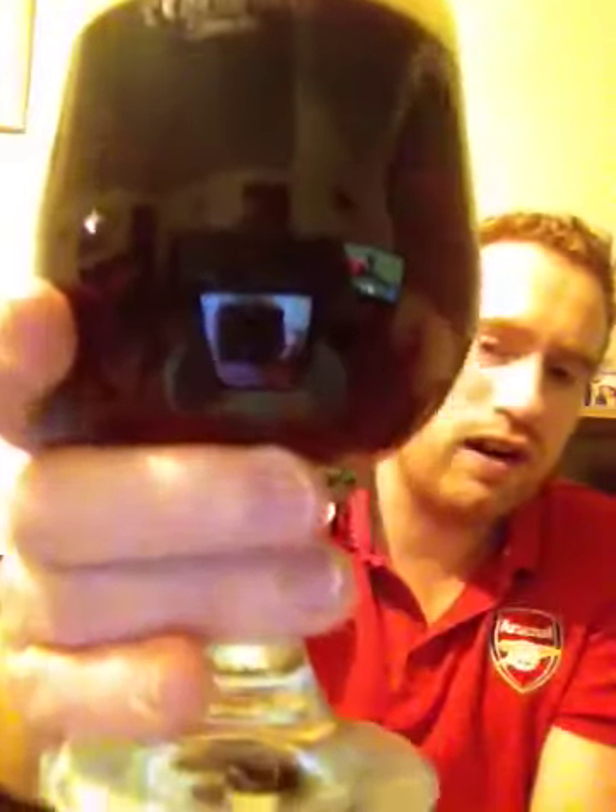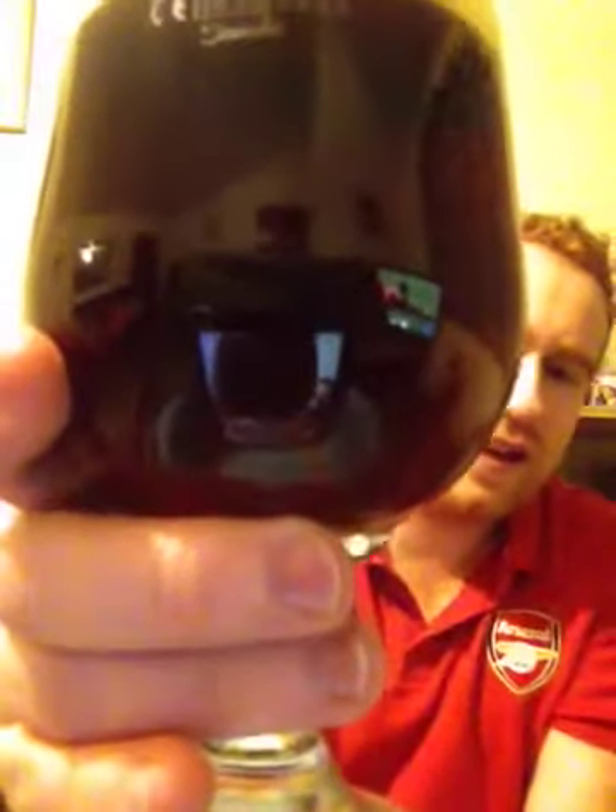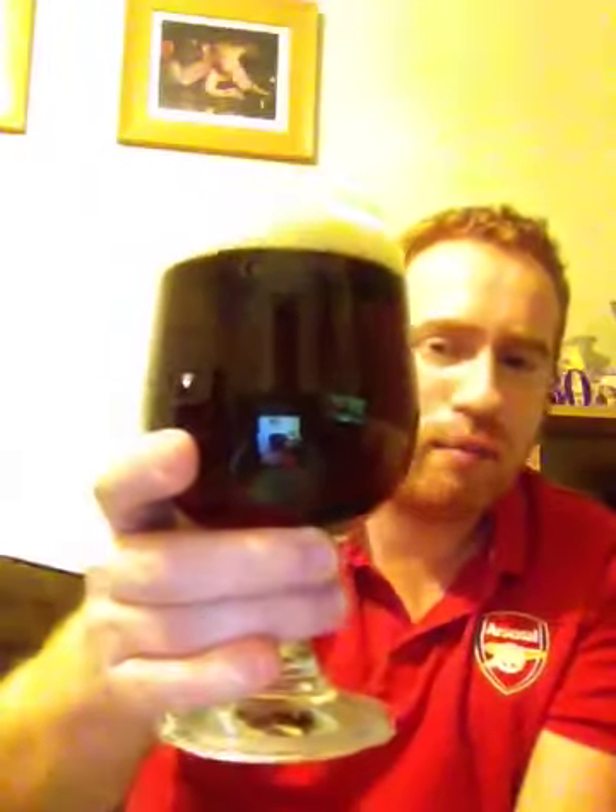Look at the colour — look at that. It is that deep chestnut brown in colour. And it's got a beautiful, beautiful tinge of redness to it as well. It looks very, very nice.